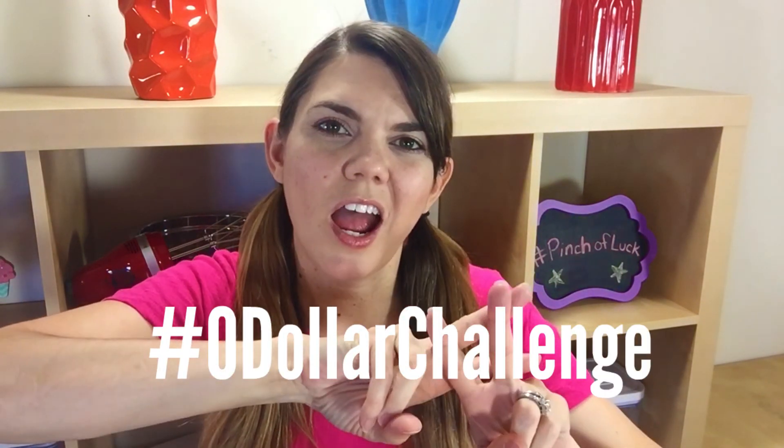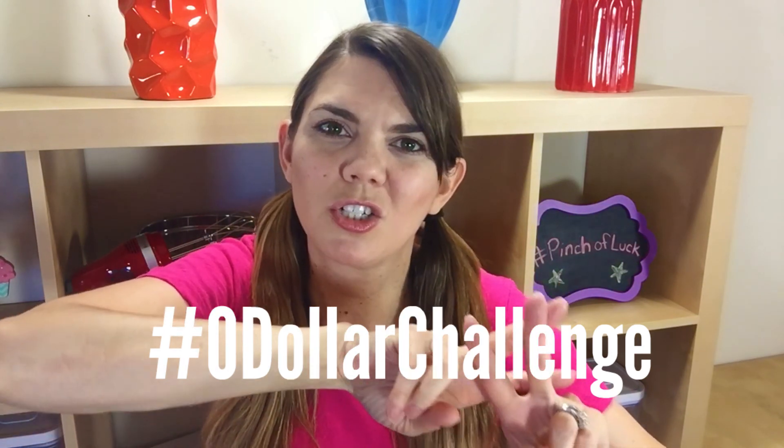Hey guys! I am participating in a super fun decorating challenge that was created by my friend CM Coleman. I will link his channel right there. But we are doing the hashtag zero dollar challenge.